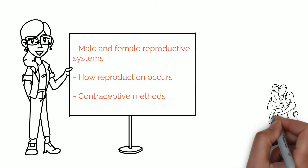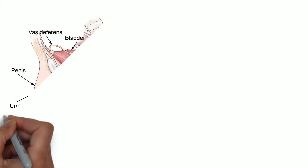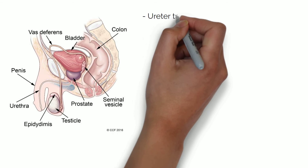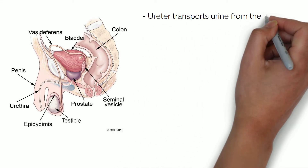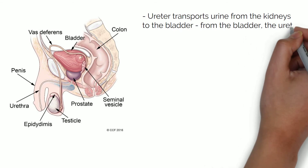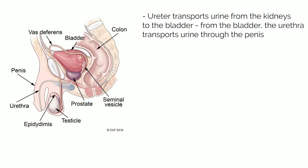Let's start by having a look at the male reproductive system first. At a first glance you will be able to tell that the reproductive system is interlinked with the urinary system. You have the ureter which transports the urine from the kidneys into the bladder, and then from the bladder the urethra transports the urine through the penis so that you can urinate.